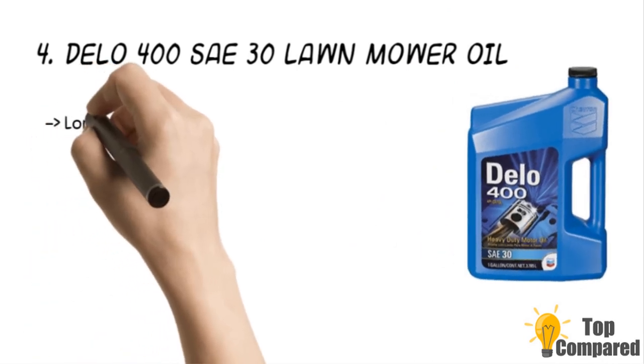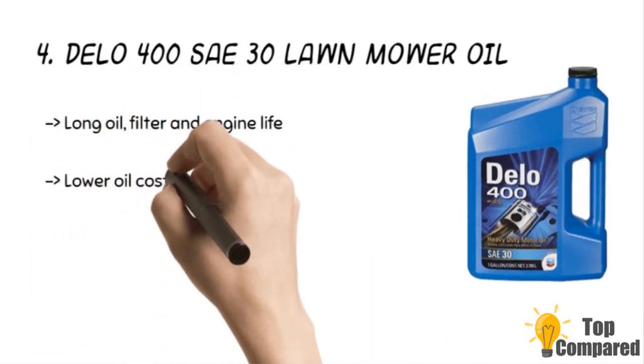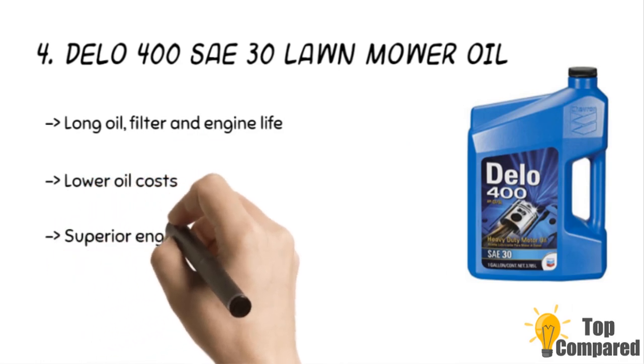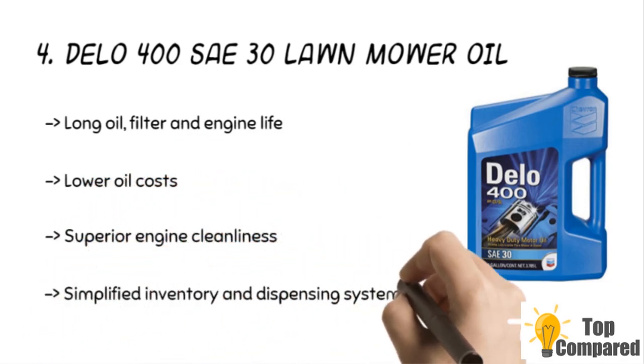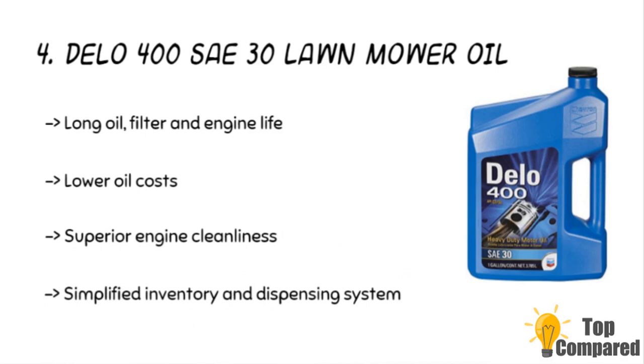The fourth product is the Dela 400 SAE 30 lawnmower oil. The one-gallon jug of oil has wear protection and is ideal for superior engine cleanliness. It also increases the life of the engine and the oil filter. The heavy duty motor oils are of high quality and suit engine manufacturers' performance requirements.